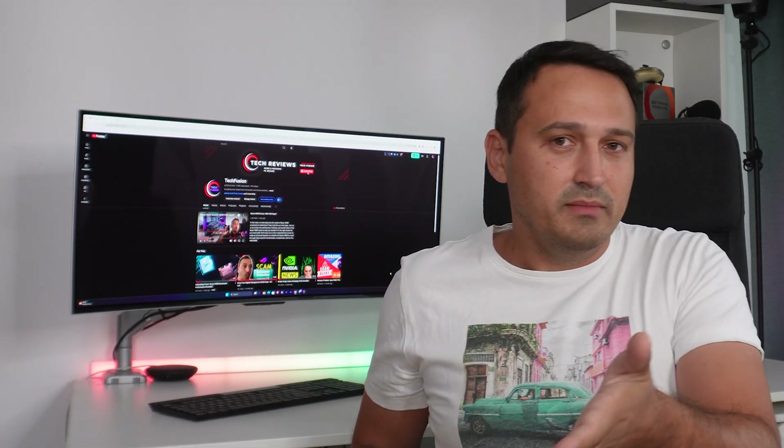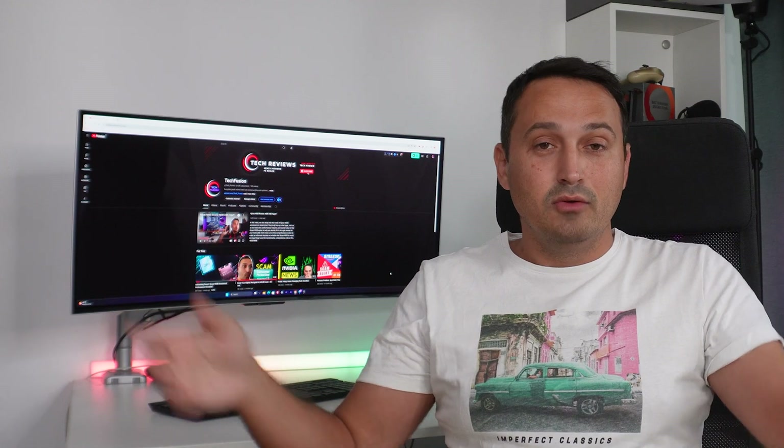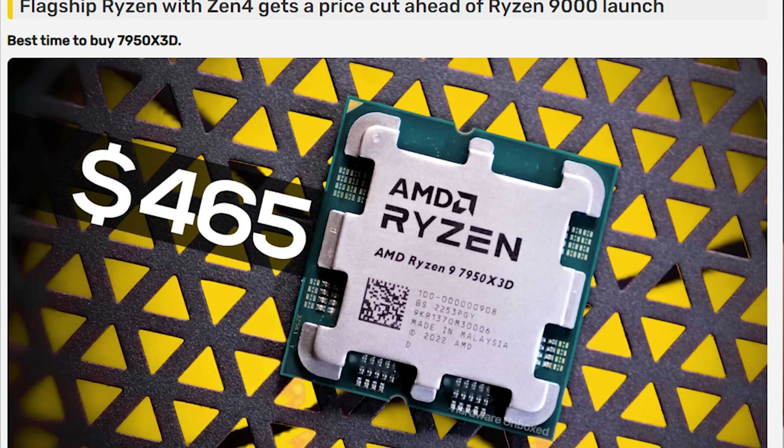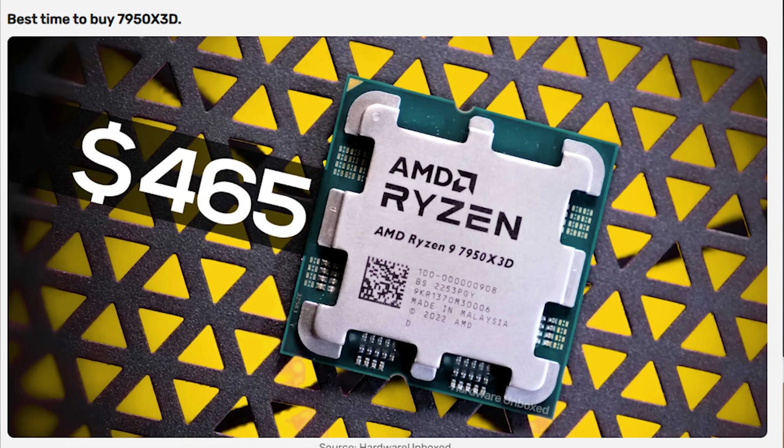So what do you think will be the best use scenario for the Ryzen 9 9950X — gaming, streaming, or content creation? Let me know in the comments below. But if you can't wait for the 9000 X3D to drop, I've got some awesome news for you.